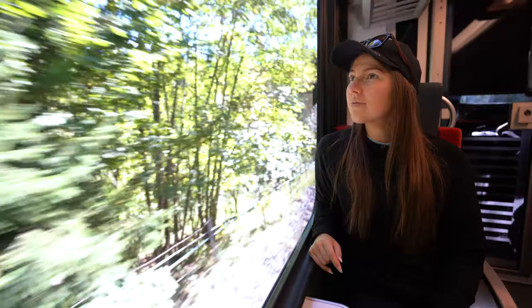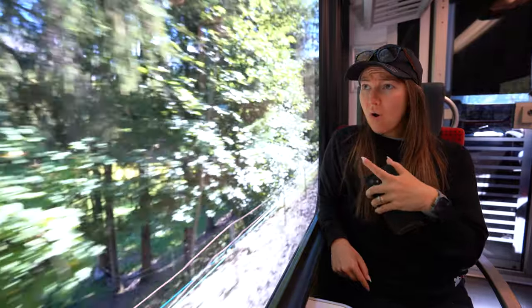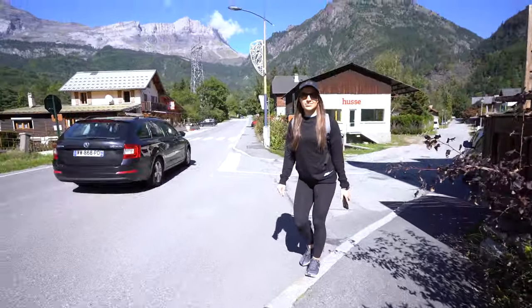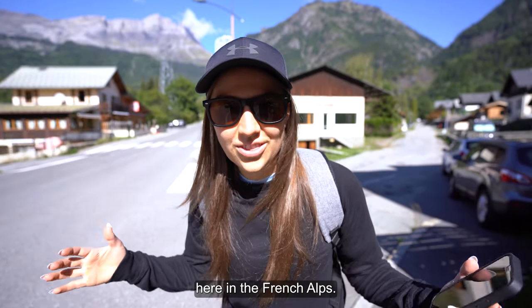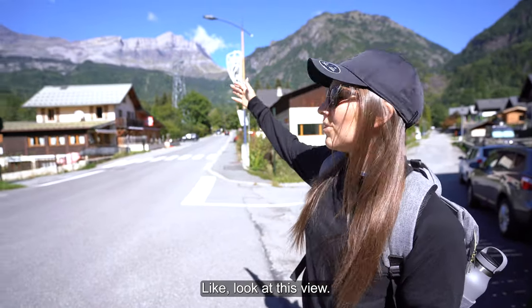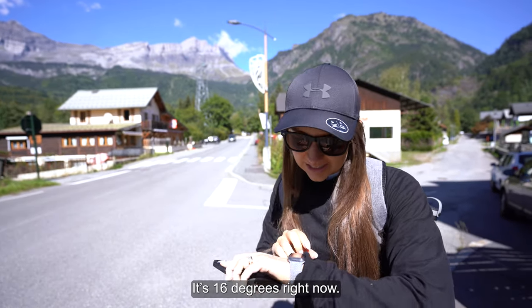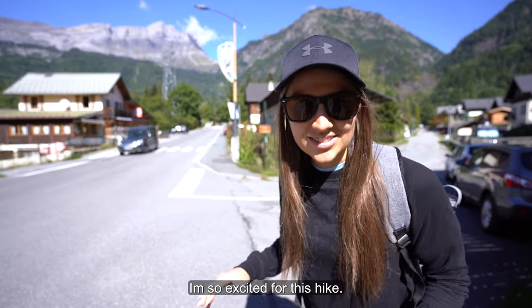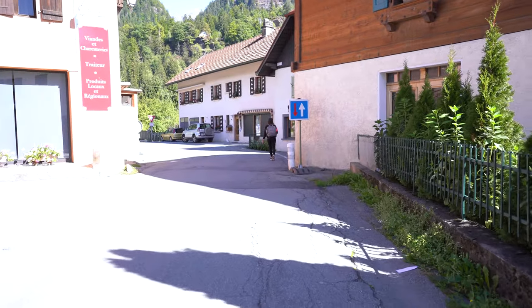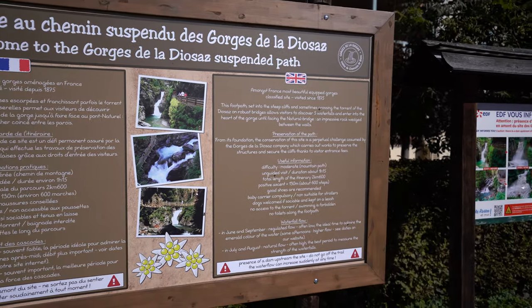Gorge de la Diosa. This is located about a 20-minute train ride from Chamonix village. It is a beautiful day here in the French Alps. The sun is out and it's 16 degrees Celsius. I'm so excited for this hike. It is approximately two kilometers long and is only open in the summer months between July and September.